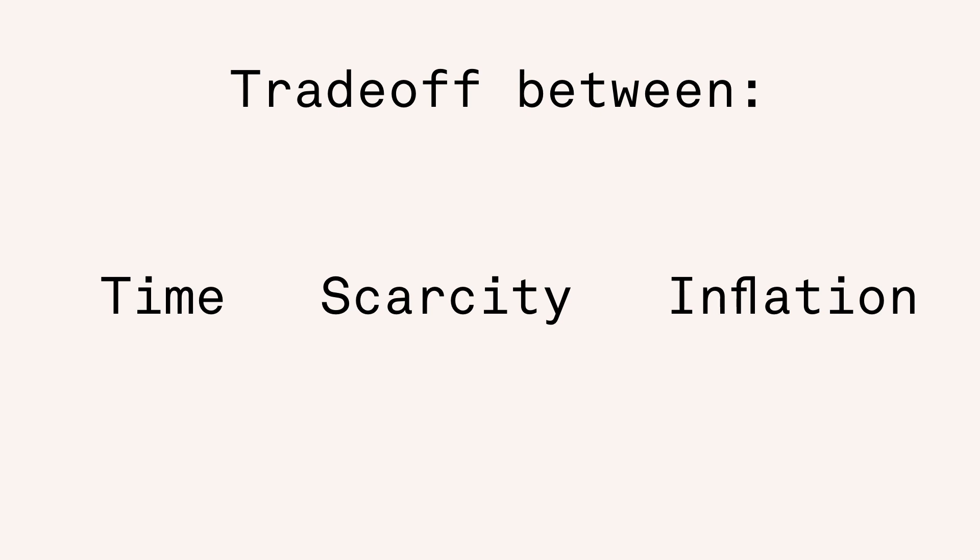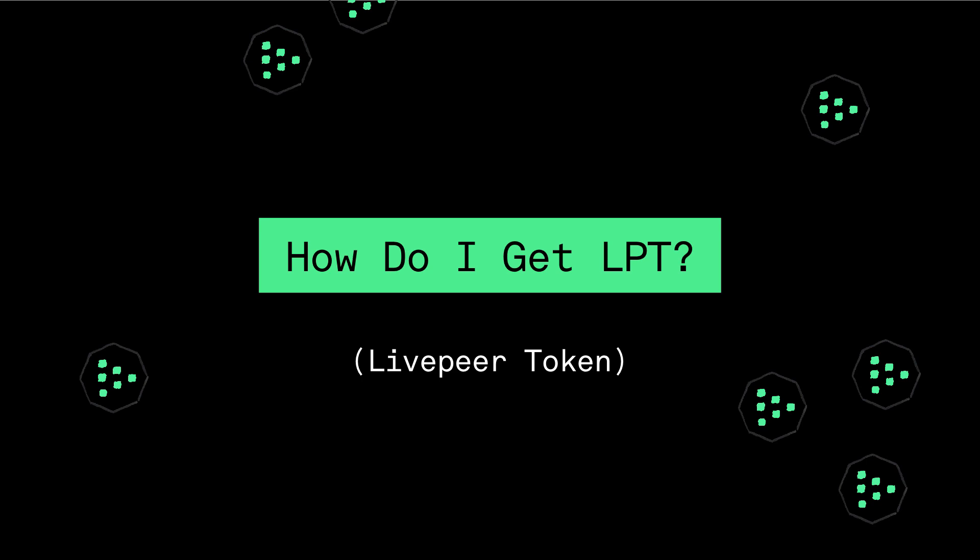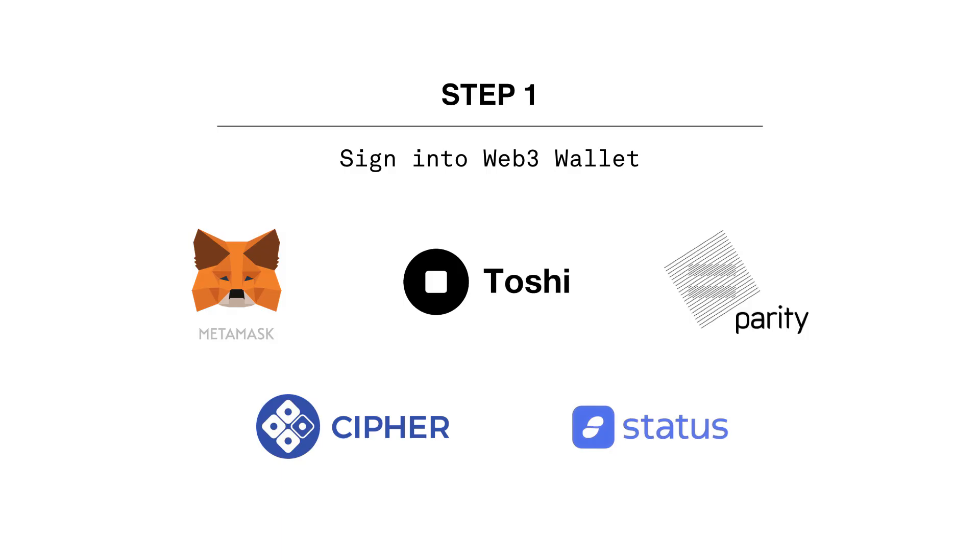However, given the scarcity of Livepeer token, they will be available on a first come, first serve basis. In order to get your token, sign in to the Web3 wallet that you want to use.